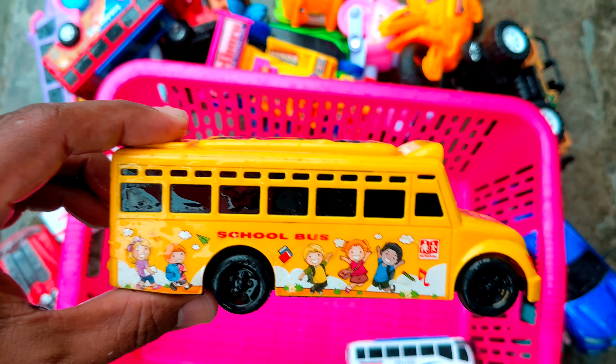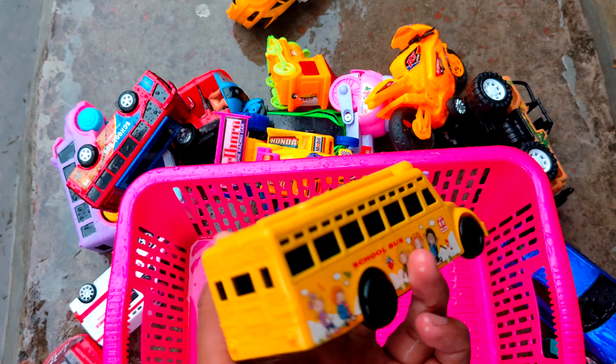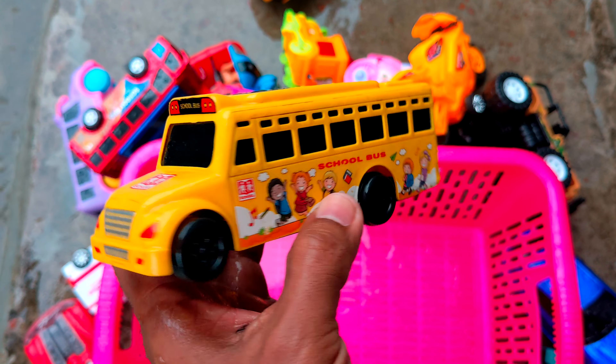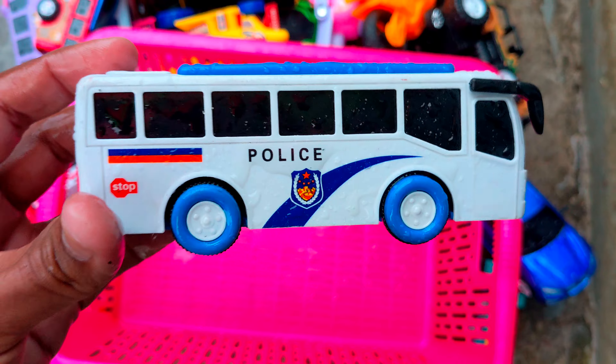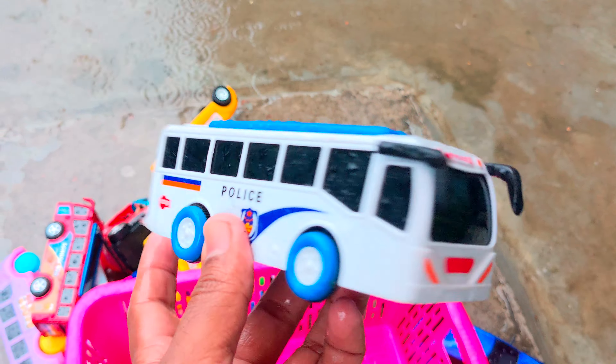Wow, so here we have another school bus — yellow color, mini-size school bus. So here we have another train, look at yellow and black color. So here we have another train. Last, we have a school bus — sorry, police bus. Look at the police bus.